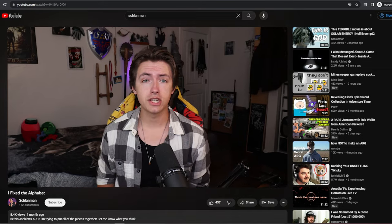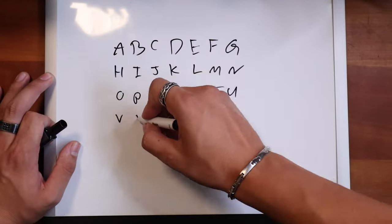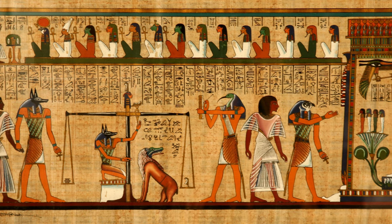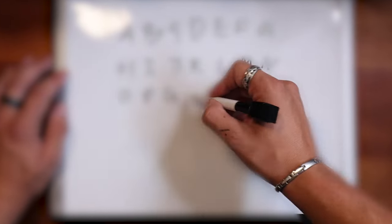The alphabet. We all know it. If you're watching this video, you probably use it. 26 letters, each with their own sound, their own job. It started with the Egyptians and their hieroglyphics, and over thousands of years it slowly evolved and changed into what we have now. However, it is still far, far from perfect. So today, I'm here to fix that and see what other people think of my new and improved alphabet.